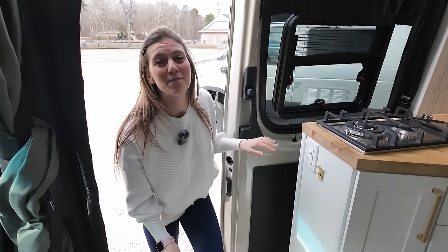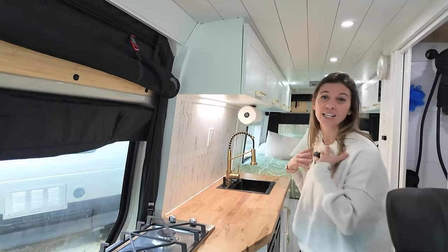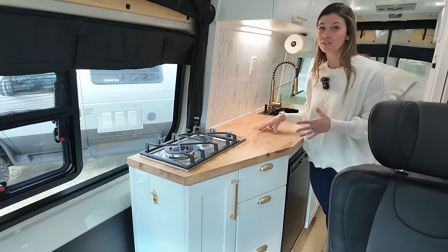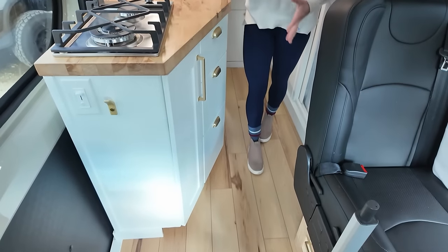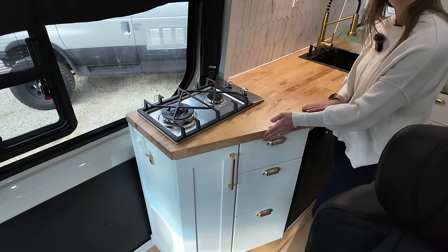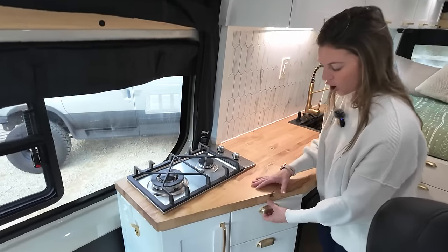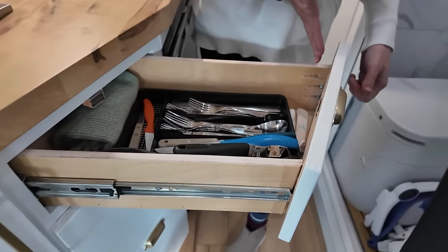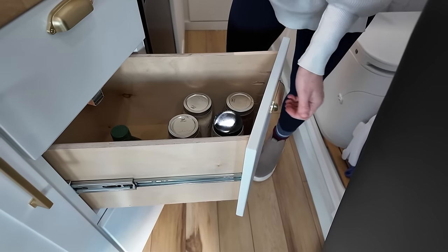As Kevin mentioned, we learned a lot from our previous build, which brings us to all the changes we made for this one. For us, having a full bathroom and a full kitchen was a non-negotiable. But with the seat, it's a little more crammed in here. For our full kitchen, we had to go with a slanted or cut-off countertop, which made this a little more tricky than the first build. All of these drawers are on an angle, which is great for storage but was a pain for Kevin to build out.